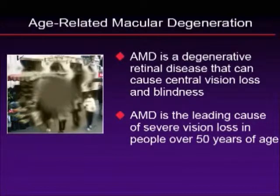Macular degeneration, as we all know, is a degenerative retinal condition that causes central vision loss and blindness. As we also all know, this is the leading cause of blindness in older Americans, those greater than 50 years of age.